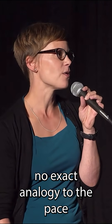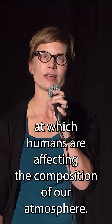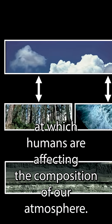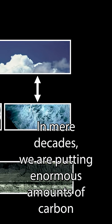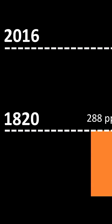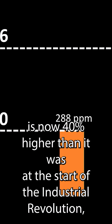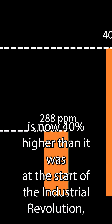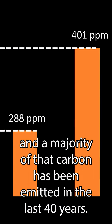Earth's history offers no exact analogy to the pace at which humans are affecting the composition of our atmosphere. In mere decades, we are putting enormous amounts of carbon in the air that took plants millions of years to store. The amount of carbon in the atmosphere is now 40% higher than it was at the start of the Industrial Revolution, and a majority of that carbon has been emitted in the last 40 years.